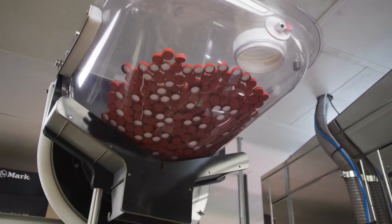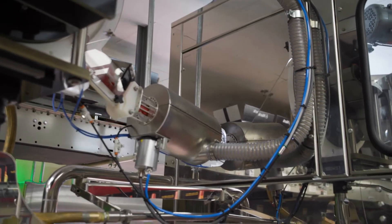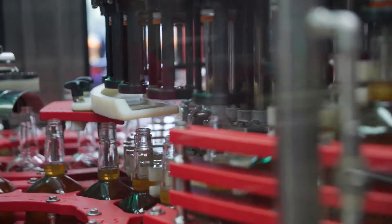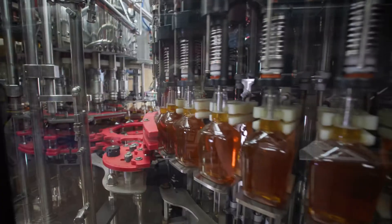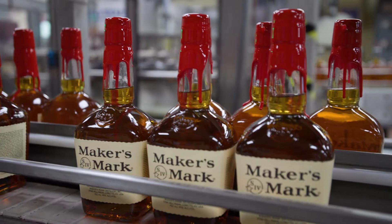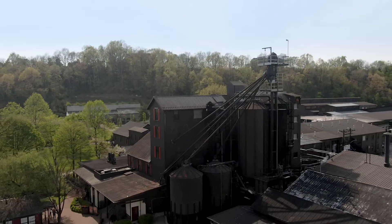I've always admired FOG for their ability to add improvements to their machines. Every time they build a new machine they make sure that they improve it. They're not afraid to customize things to suit the customer, and anytime I've needed parts or service they've literally bent over backwards to take care of us. If I have a need for filling in the future, I would definitely buy FOG.